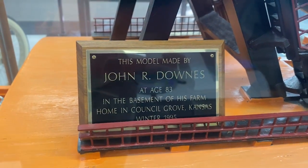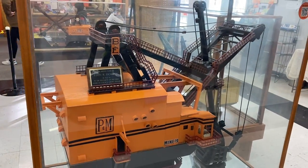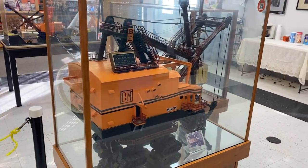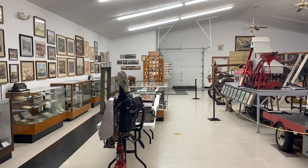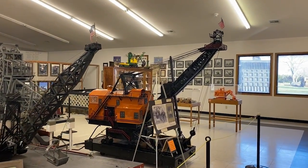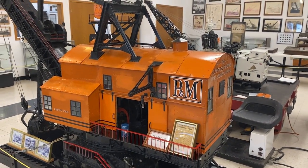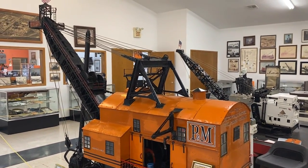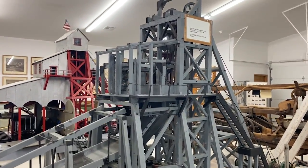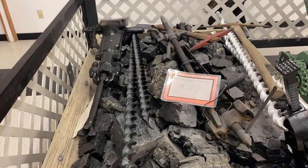This model of the Big Brutus itself was made by John Downs at age 83 in the basement of his farm home in Council Grove, Kansas — what a cool project to take on. This is actually not a model of Brutus; it is the Little Giant — a different machine. This is called a coal mine tipple, used in underground operations. Here you have some coal mining tools. Looks like work right there.